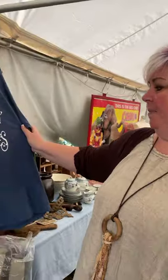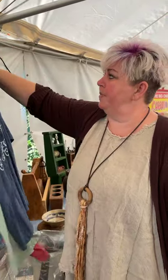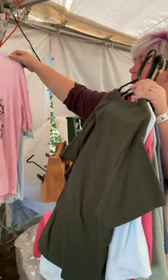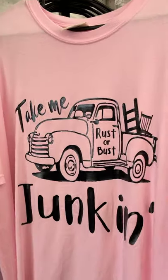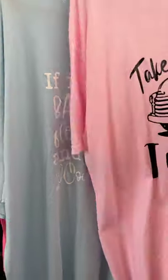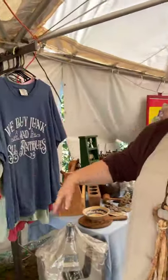So we've got all kinds of dishware, and we buy junk and sell antiques. The shirts — I print on them. I have one of the Cricuts and several different designs done specifically for the show. This is one of my favorites — Joe likes this one too: 'Rust or Bust.' And 'If it involves back roads, flea markets, and junking, count me in.' And those are $10.